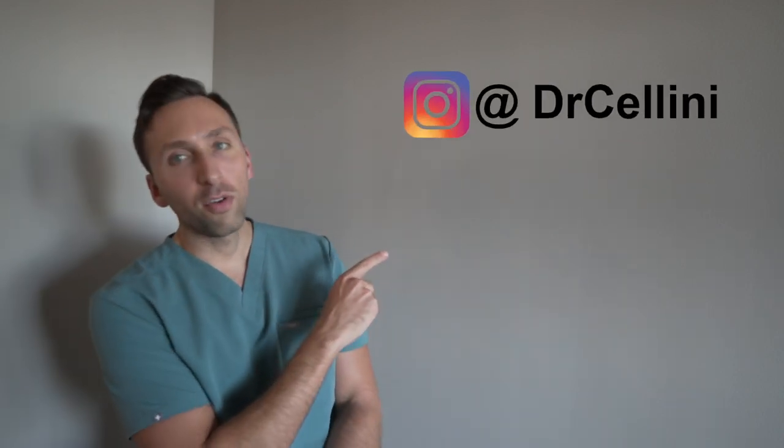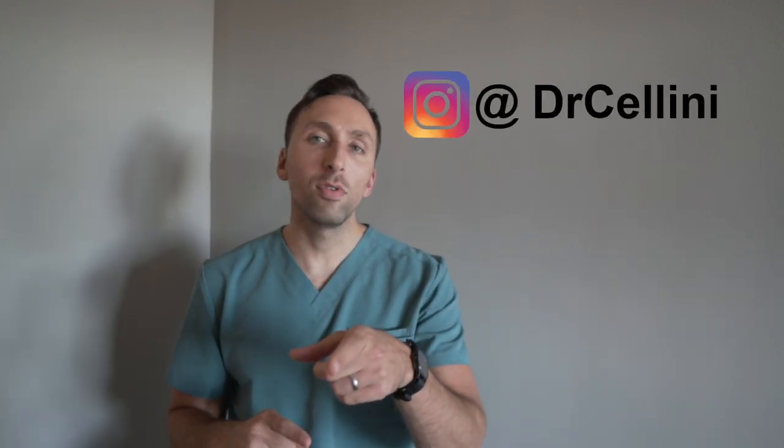Now you guys know everything about psoriasis and psoriatic arthritis, and why Kim Kardashian was so concerned she may be dealing with this manifestation of psoriasis. I hope you enjoyed this video. Make sure you smash that like and subscribe button, follow me on Instagram, and leave a comment below if you want more videos like this. See you guys in the next video.